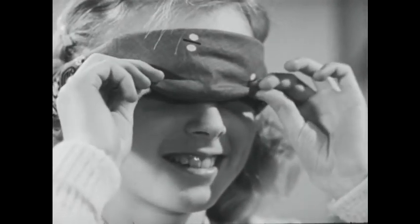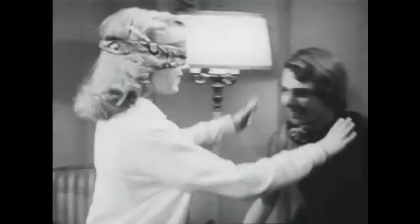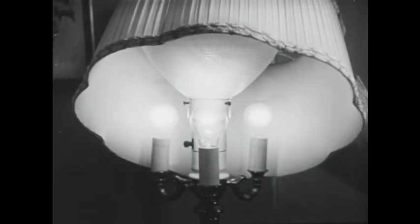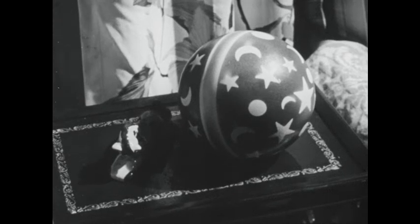When Jane peeks she sees her friends again. She can see some objects, like this bulb, because they give off their own light. We call such objects luminous, or light-giving. But the ball on the table next to Jane is not luminous — it gives no light by itself.